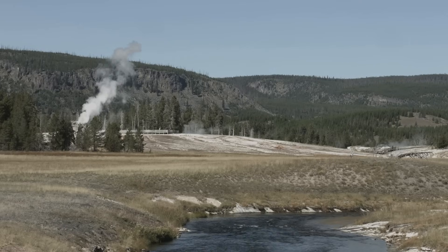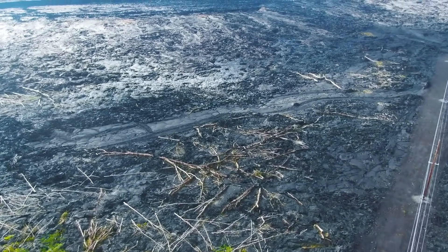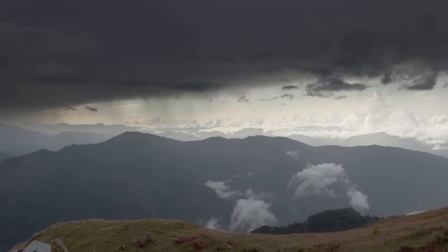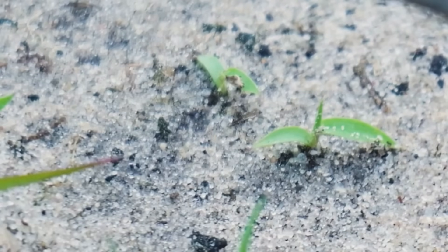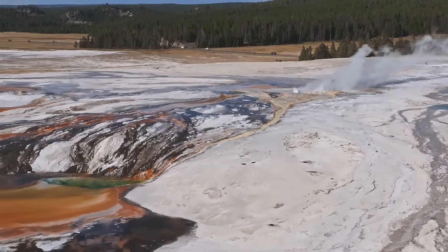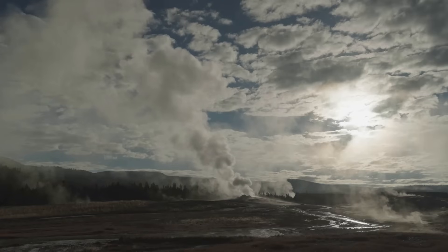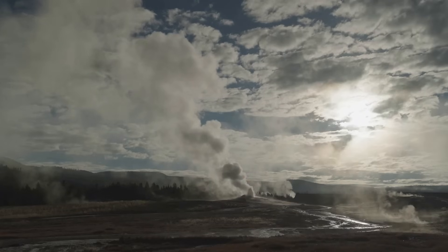The immediate aftermath of the eruption would be catastrophic, but life is resilient. Over time, the planet would begin to recover. The ash would gradually settle, and the sun would eventually break through the haze. Plants would start to grow again, slowly reclaiming the land. But the world would be different — the climate altered, ecosystems forever changed. The eruption would serve as a stark reminder of the power of nature and the importance of respecting the delicate balance of our planet.